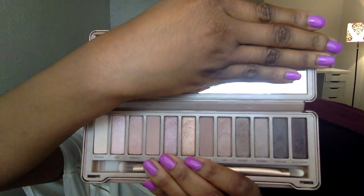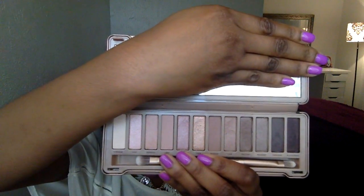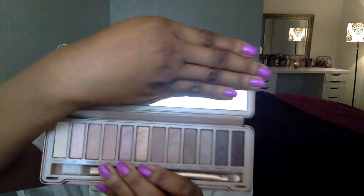The first product I'd really like to mention is the Naked 3 palette by Urban Decay. I'm sure you guys have heard about it — it's really popular. It's basically the third palette, or fourth if you count the Naked Basics palette in their Naked line series. It's really pretty, a bunch of rose gold neutrals, and that's what drew me to it the most. I really like rose gold — I think it complements my skin tone very well and brings out the warmness in it.